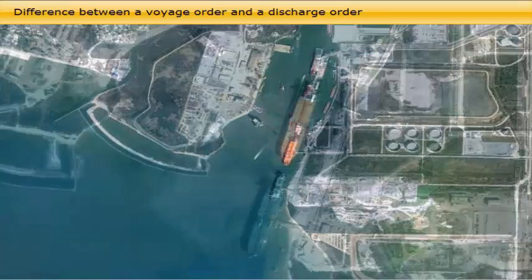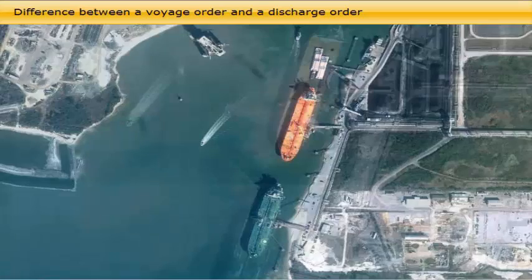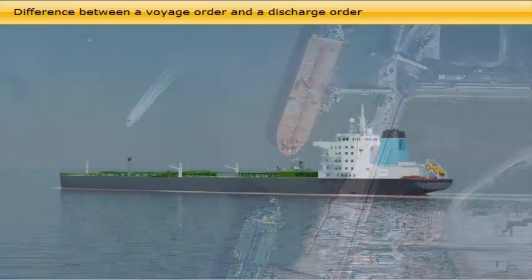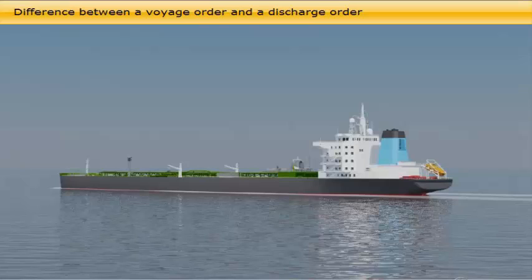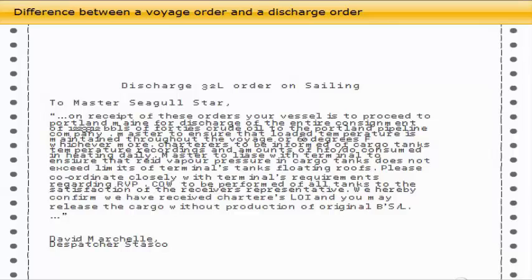As the cargo may be sold during the laden voyage, the discharge order may change as well. A discharge order from the charterers will, in addition to lots of information about receivers, bills of lading, etc., also include crude oil washing instructions and allowance for extra discharging time. Based on the discharge order, the discharge plan is worked out by the chief officer.